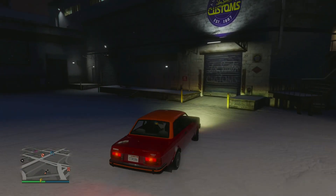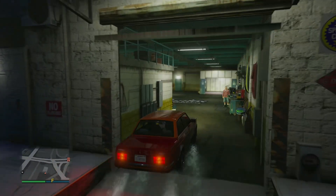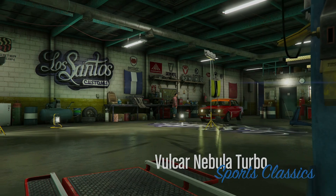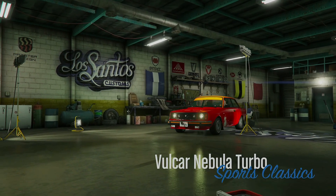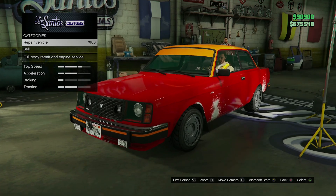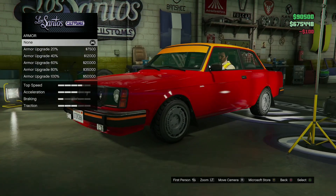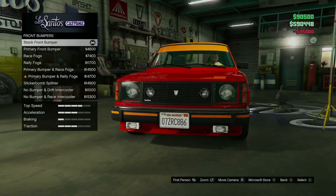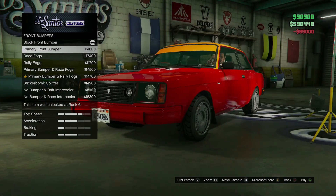Let's get to customizing the old Volker Nebula. I always crash it now because it's snow — if you don't crash it, you don't get to repair it, and it doesn't get rid of the snow. Anyway, armor, brakes, front bumpers — primary front bumper. That's okay. Race fogs, rally fogs. I want to go for a clean build. You can very easily do a rally build on this, but I want to do a clean stance build.